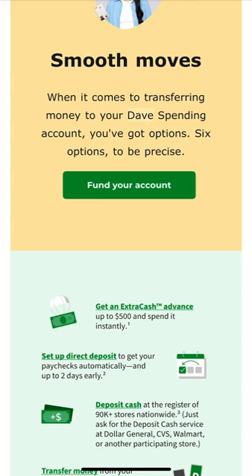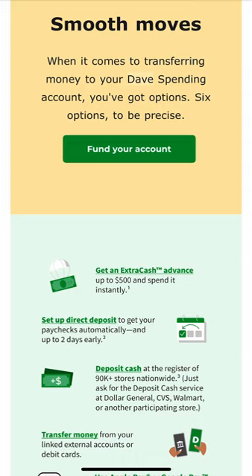Another option is transferring money. You can link external bank accounts to your Dave account and transfer money from those linked external accounts or debit cards. If you have another bank account, you can link it to Dave and Dave will correlate the two.